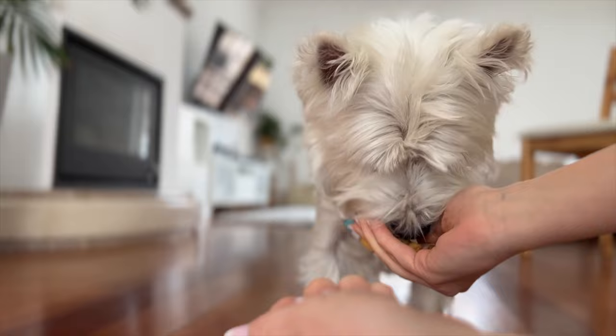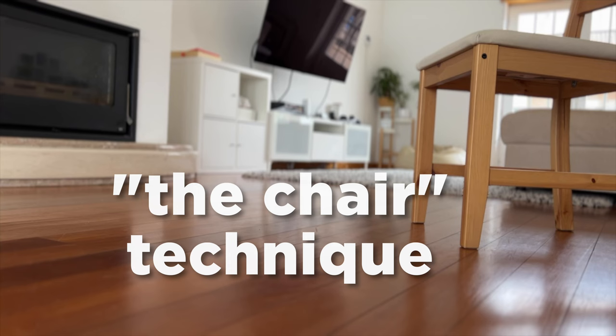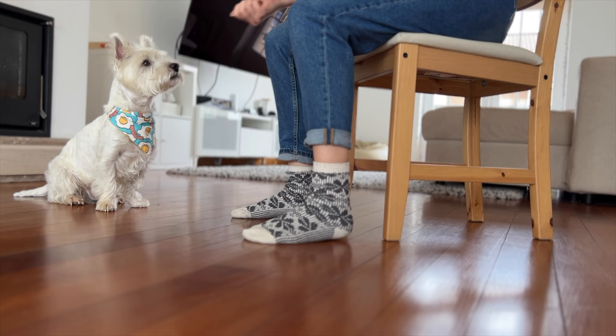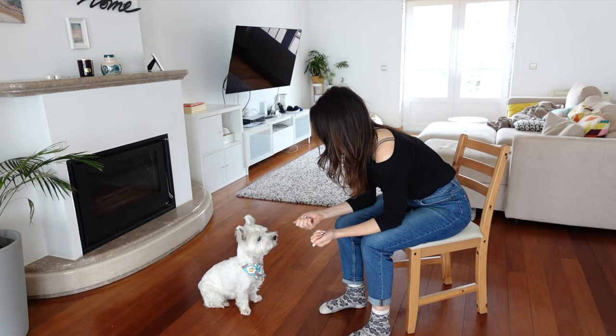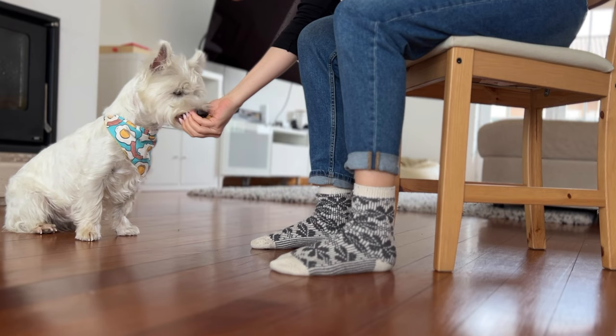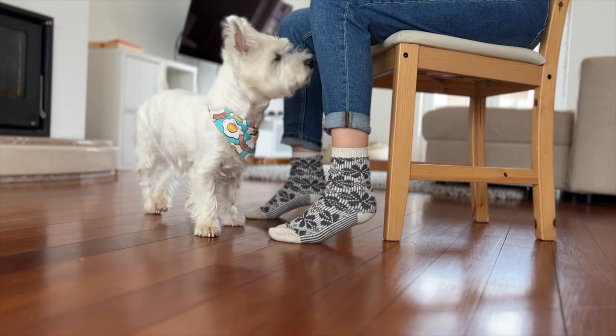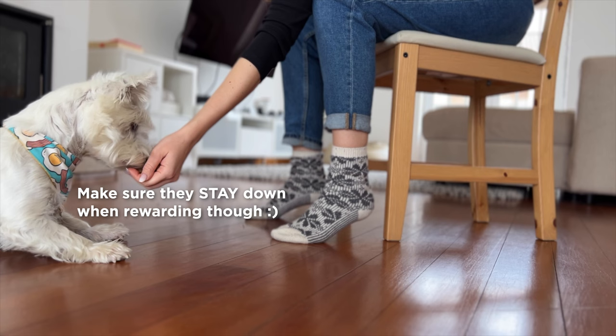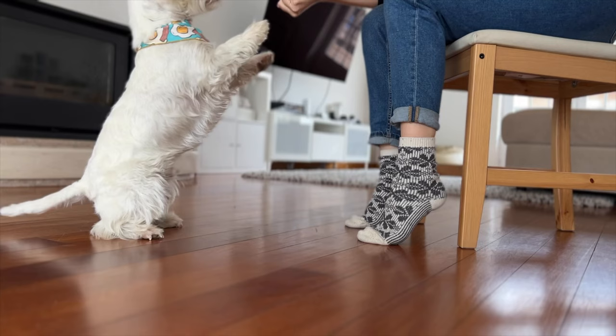If you want to level up, here's a technique I use with Sami when he's bored: sit on a chair and have food in both hands, then look at your dog and wait. Don't say a word — wait for them to do something like sit, then open one hand and let them eat. Do the same thing again but this time wait for them to do something different, like lay down, and reward immediately. Repeat this until your dog goes through all the tricks and positions he can think of without you saying anything at all.